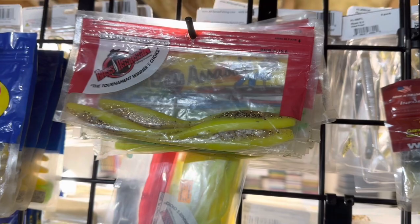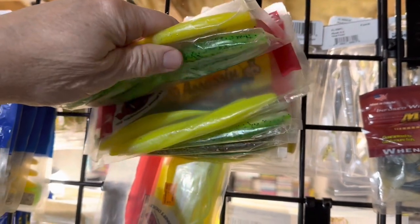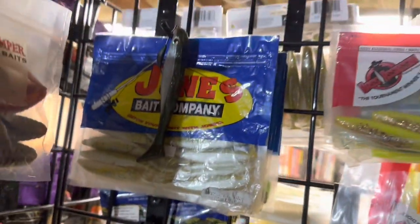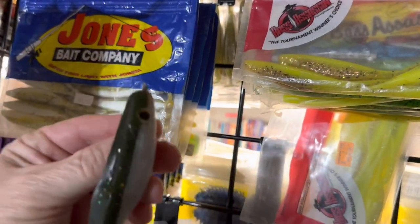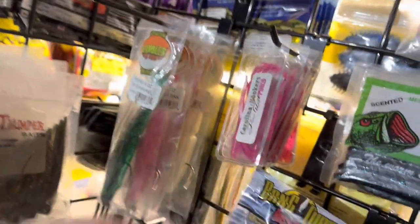You guys know I love throwing fluke type baits. The Bass Assassin is a great one. I've got boxes of these, but these are just some of the extra ones in the bags. All great colors that I like to throw — chartreuses, chartreuse with some flake in them. And there's a random swim bait hanging here — I believe that's one of Sean's Stump Thumpers right here, all rigged up and ready to go. You can see he makes awesome stuff. That's why it's hanging here by the other Stump Thumpers.